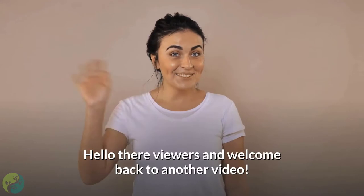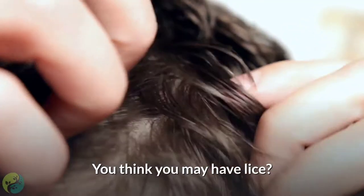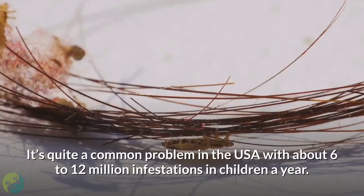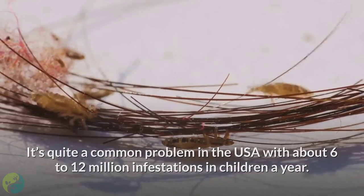Hello there viewers and welcome back to another video. Has your head been feeling itchy lately? You think you may have lice? If so, you are not alone. It's quite a common problem in the USA, with about 6 to 12 million infestations in children a year.